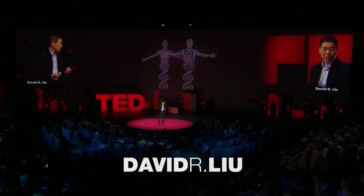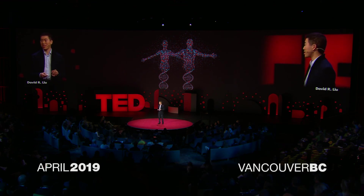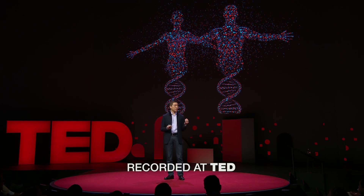The most important gift your mother and father ever gave you was the two sets of three billion letters of DNA that make up your genome. But like anything with three billion components, that gift is fragile.